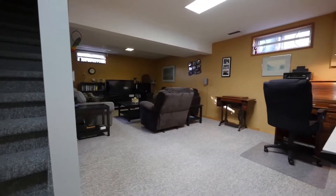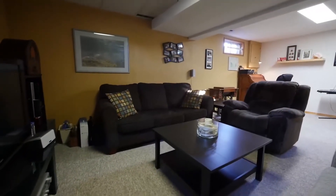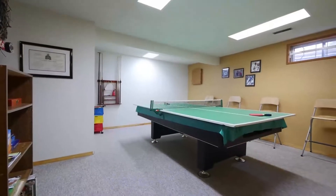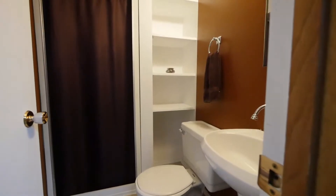The lower level of this home features a second living room ideal to enjoy a movie night with the family. Finishing off this level, you'll find a recreation room with a three-piece bath and plenty of storage space.